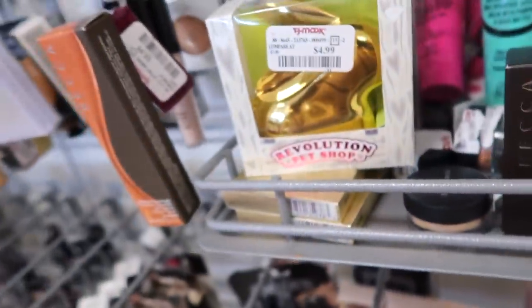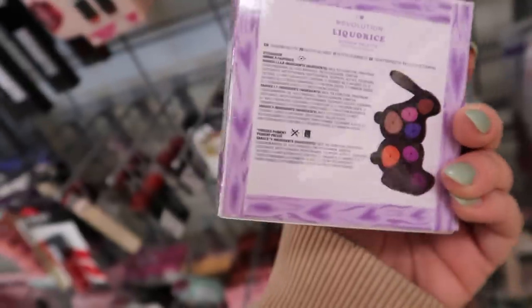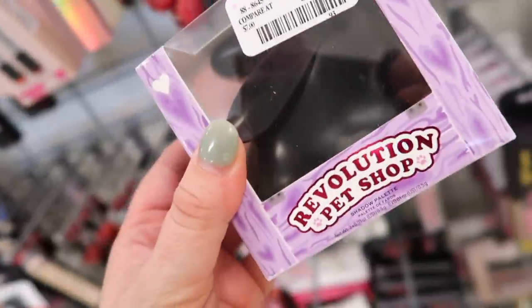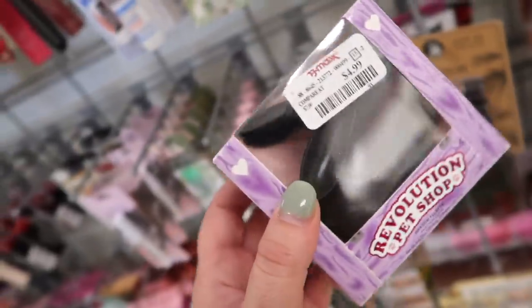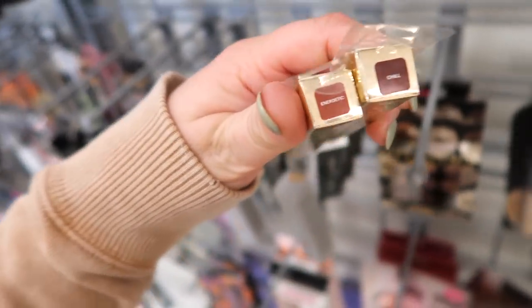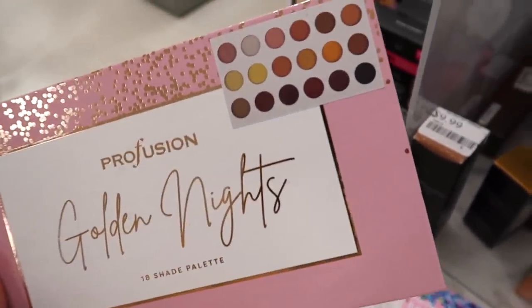We found another Makeup Revolution Pet Shop palette — this one is the Licorice version with more purple tones. A lot of you were surprised I didn't pick up the gold one last week, but I find when I buy Makeup Revolution stuff I'm not really that impressed. I also spotted two more Becca lip liners in Energetic and Chill, plus a Profusion palette in Golden Knife — the 18-shade palette for $5.99.